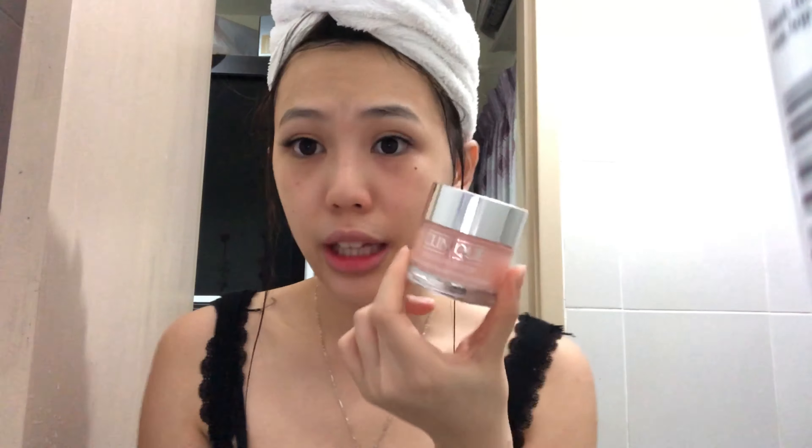After all the cleansing, scrubbing, and clearing out my pores, I use this moisturizer from Clinique, which costs around 170. If your under-eyes are puffy, I'd also recommend an eye cream from Origins - but mine aren't puffy right now, so I'll just use moisturizer. After washing your face and all that scrubbing, your skin will definitely feel very dry, so moisturizer is a must.